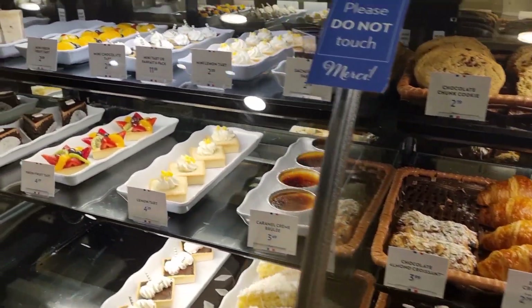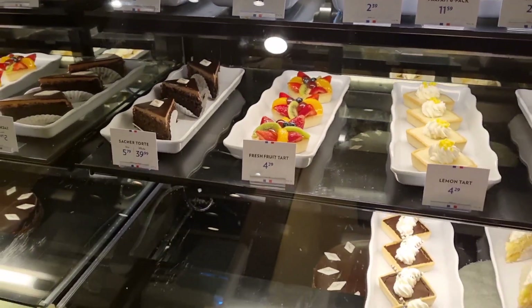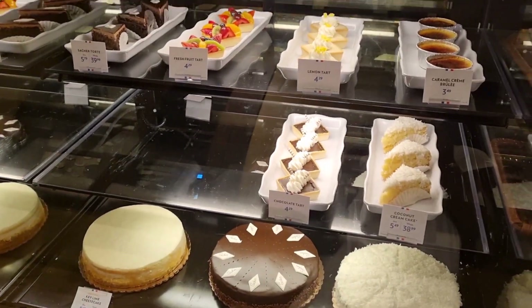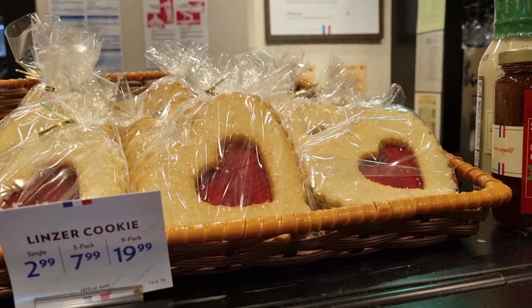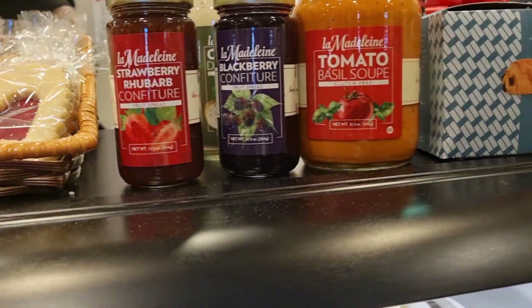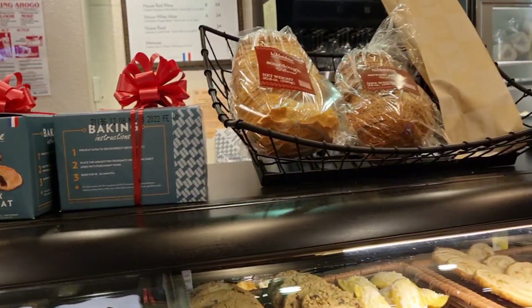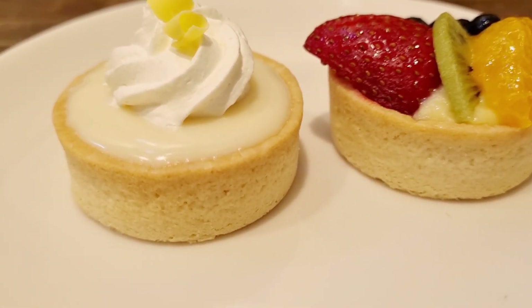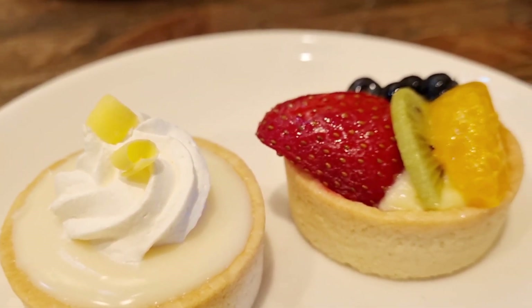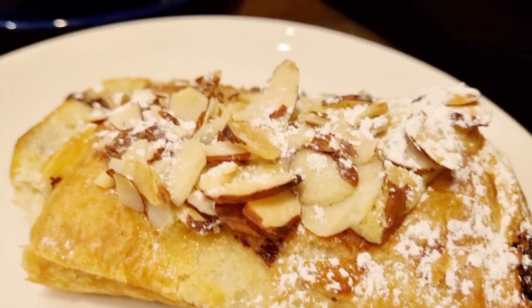Another thing they offer is that they will take the frozen dough and frozen treats, package them up so you can cook them fresh at home if you prefer. They also have a brand of jams as well as tomato basil soup, which we loved. I got these cute little fruit tarts and also the chocolate and almond croissant — that was super good. Their cappuccinos are really big and I enjoyed that as well.